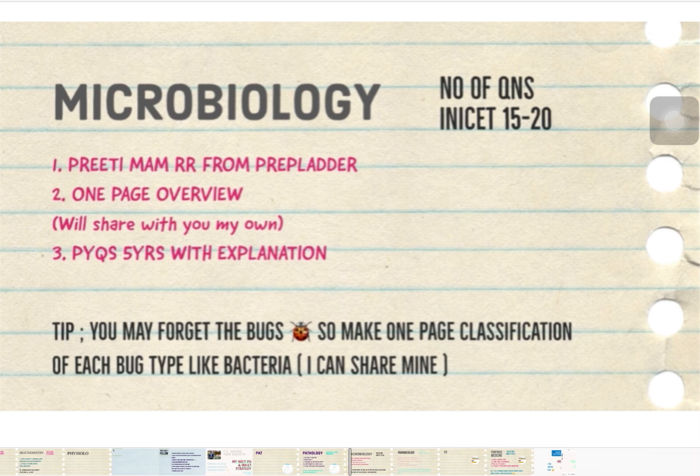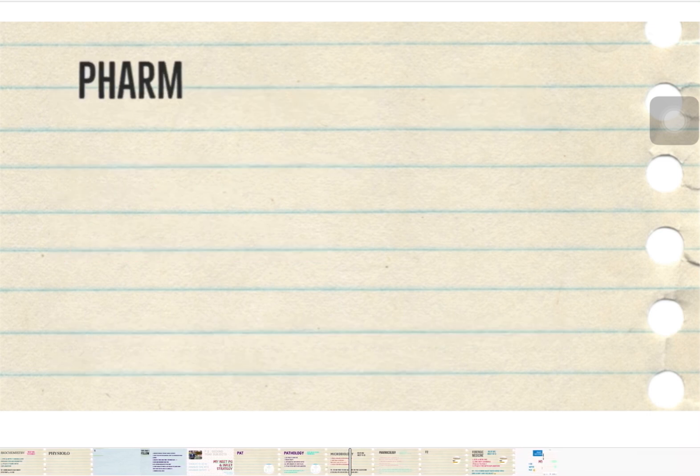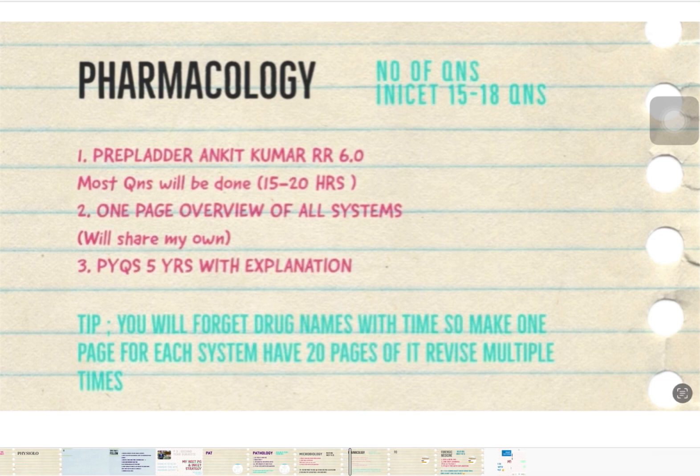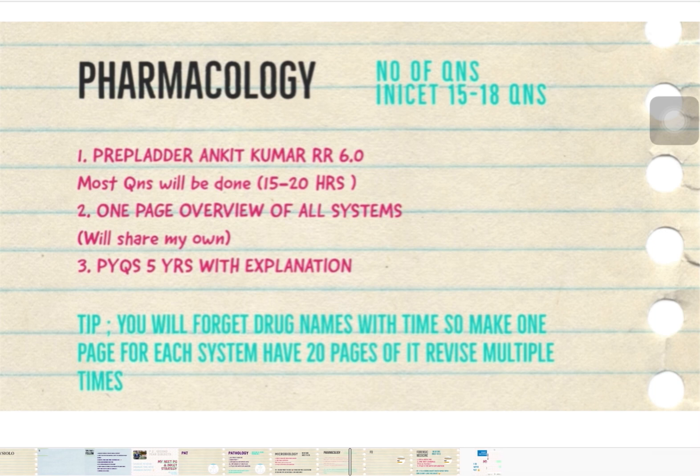For Pharmacology, do two things. First, make your own one-page notes: for each system, write down all sub-topics, classes of drugs, and examples so you have a gist of all drugs for one system at a glance. Second, for side effects and drug uses, follow Ankit Kumar's Replender Pharma Rapid Revision 6.0 — it covers most questions from the last five years. Do the five-year PYQs as usual. Around 15 to 18 questions of Pharmacology come in the INI exam.